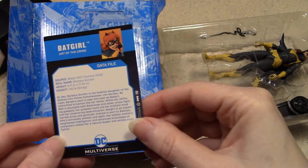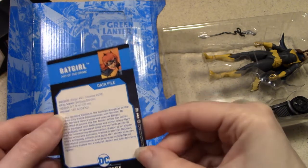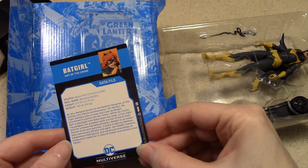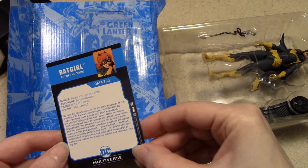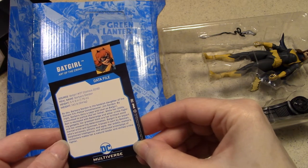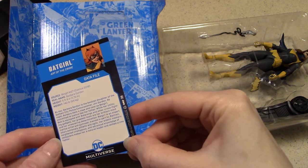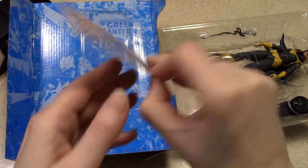So here it is — issue number 27's image, Art of the Crime. And then on the back you've got what's called a data file, talking about the source and the issue of the comics. Real name: Barbara Gordon. Height: five foot nine. Weight: 140. By day, Barbara Gordon is the bookish daughter of Gotham City Police Commissioner Jim Gordon. By night, Barbara dons a cape and cowl as Batgirl, committed to justice like her father. While her utility belt is equipped with batarangs and other crime-fighting gadgets, her greatest tools are her brilliant mind and her unwavering determination. Batgirl is an expert martial artist and gymnast trained in part by Batman, who's extremely athletic and agile. Her eidetic memory, heightened intelligence, and advanced knowledge of computers makes her a natural leader and skilled crime-fighter.